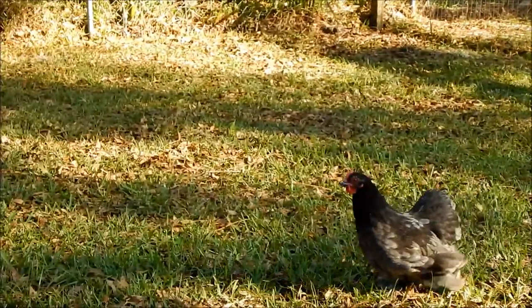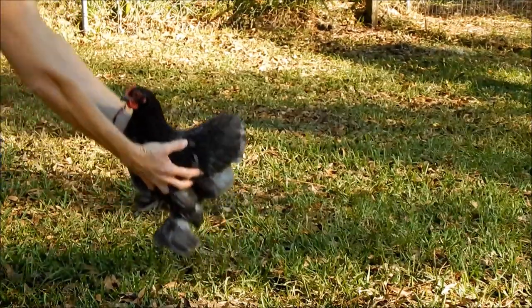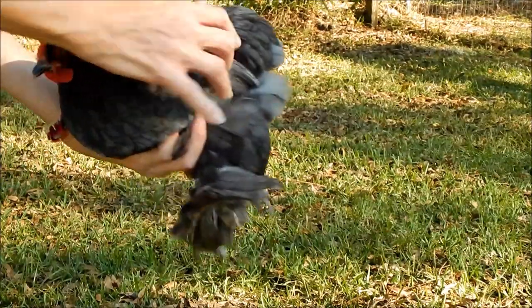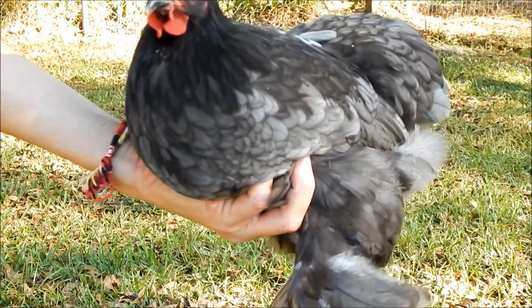Let me see if I can grab her for you. Come here, girl. Pretty much just pick them up. Nice little birds. Very nice.